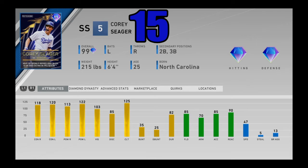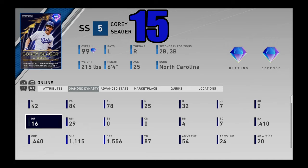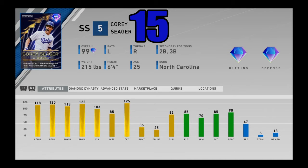At number 15, another extreme slugger — 99 overall Postseason Corey Seager, which you get from completing the entire World Series program. At first I didn't really like him, but he's grown on me more and more. He actually has reverse splits where he's better against lefties, but he still matches righties well with good vision. At shortstop he's not going to be a good defender, but you can stick him at second or third base to keep that power bat in your lineup. Corey Seager just flat out rakes. One of the best hitters in the entire game, coming in at number 15.